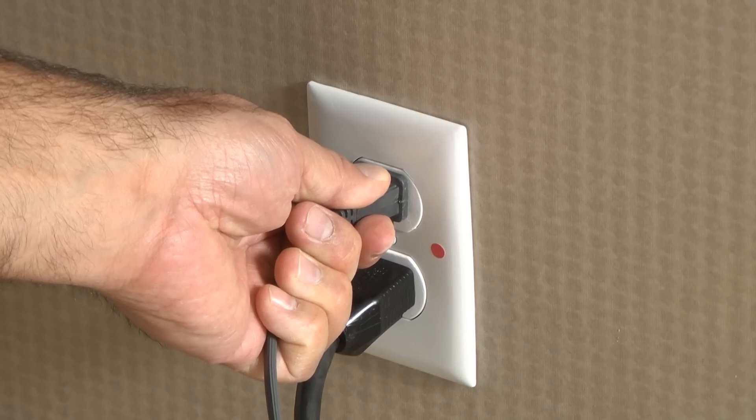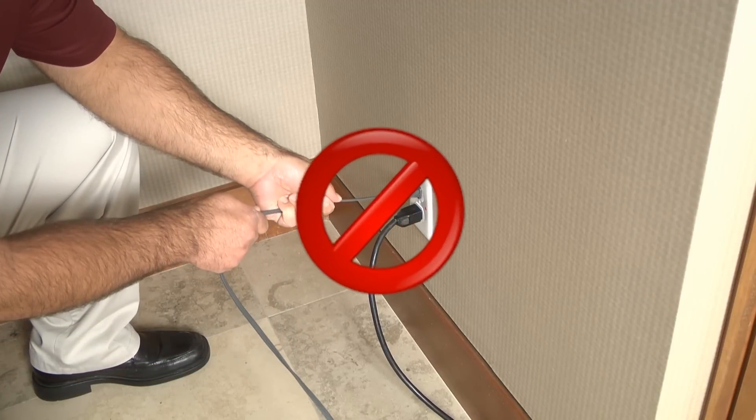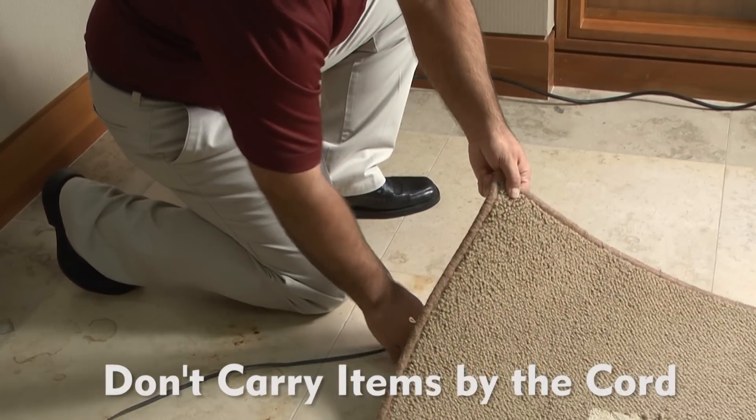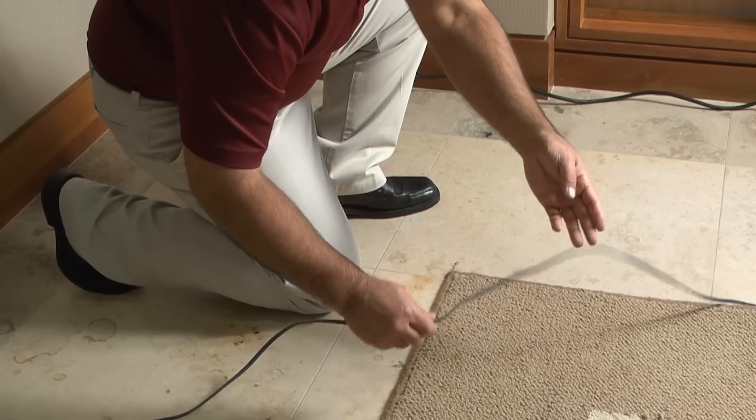Pull the plastic housing of the electric plug to take it out of the wall socket — never pull on the cord. Do not unplug or carry anything by its cord, and don't run cords under carpets or furniture, as they can overheat or become frayed.